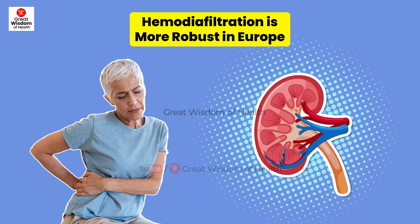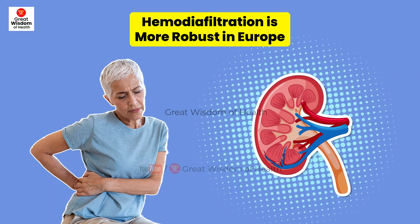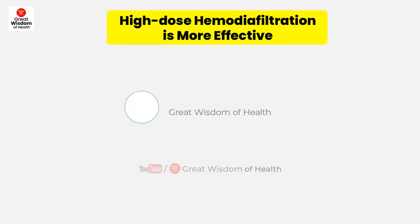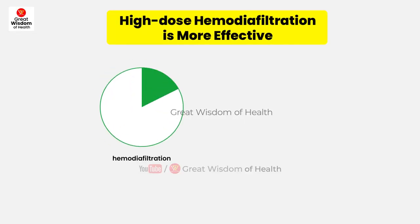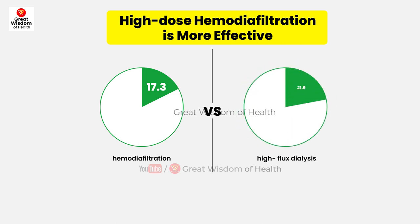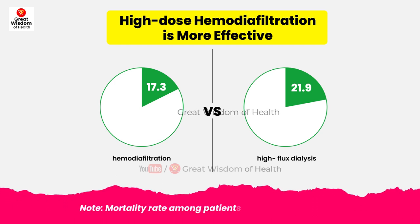Hemodiafiltration uptake has been much more robust in Europe, where a significant minority of patients with end-stage kidney disease have already been receiving hemodiafiltration treatment. Previous studies had failed to convincingly prove that high-dose hemodiafiltration is more effective than conventional hemodialysis, but these new findings have changed that.